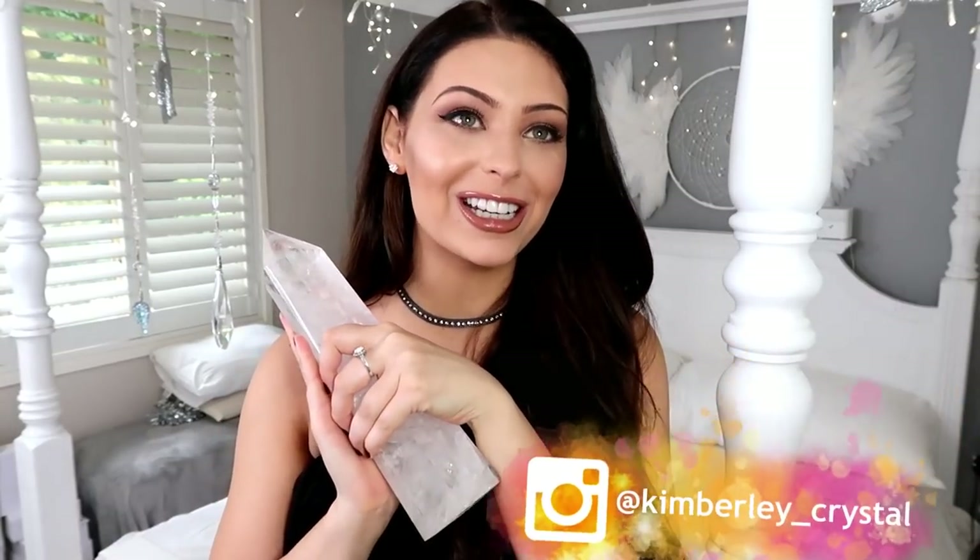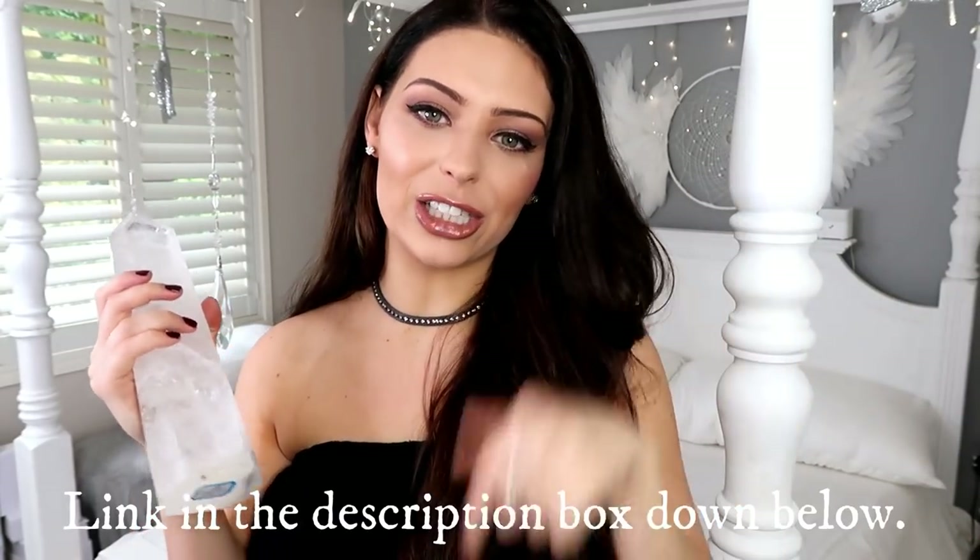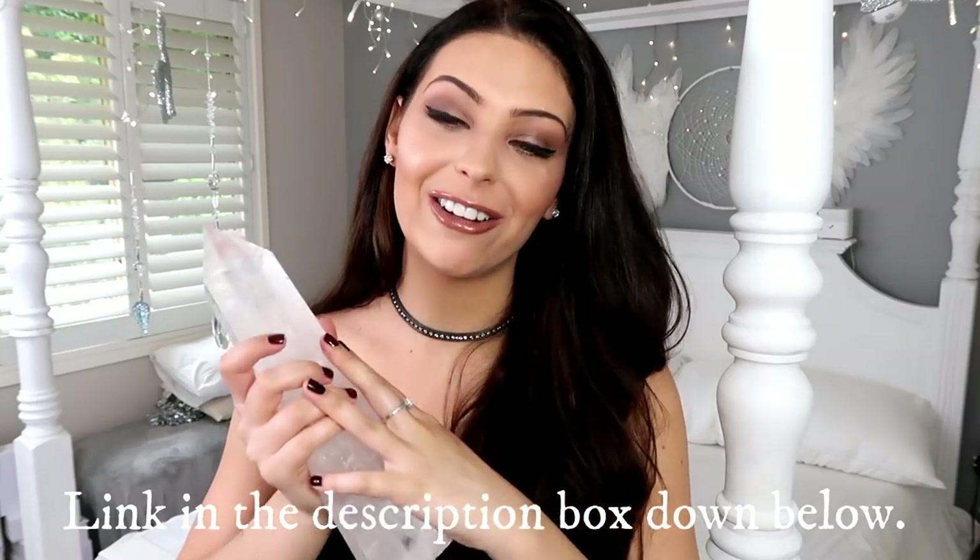Hello beautiful souls, Kim Crystal here and welcome to today's video. I'm so excited because I thought I would do a little crystal collection update video. We did a video last year about my crystal collection but it has grown a lot since then. My sister and I have also started a sister crystal shop, so I'll leave the link in the description box below — we have some of these crystals up for sale.